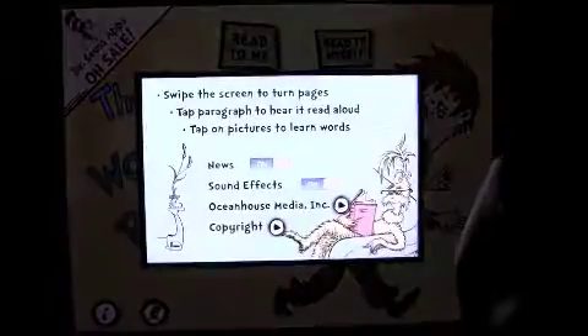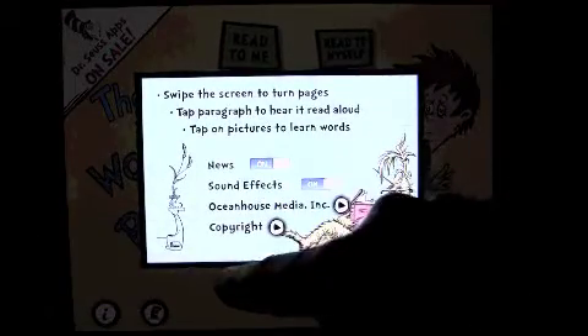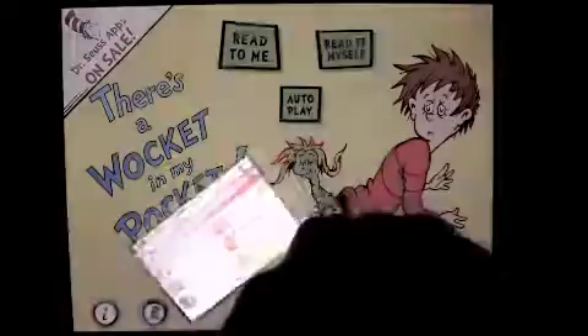Here's the opening screen. Down on the lower left we have information and a couple of options we can change. Down at the hat, you have other Dr. Seuss apps, and they're all on sale in there.